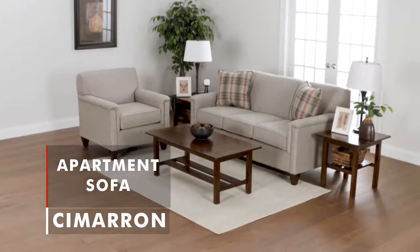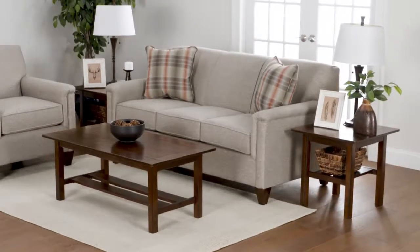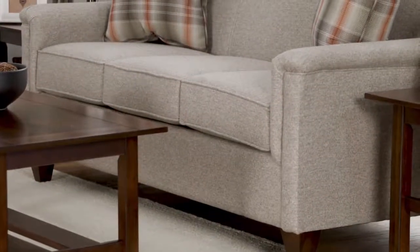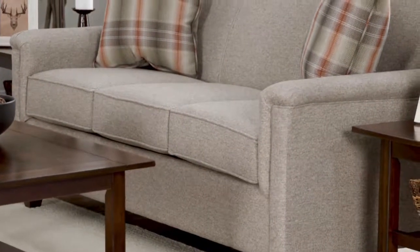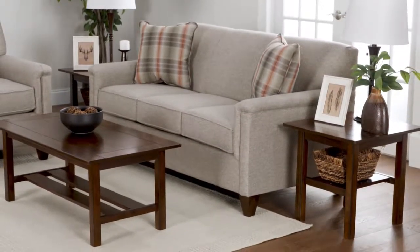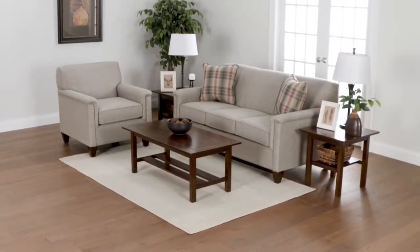Like the Cimarron apartment sofa, designed with smaller spaces in mind. You don't have to sacrifice style or comfort just because of a small space. The Cimarron is very comfortable thanks to its plush cushions, and it looks great with nail head trim detail and a dark leg finish. The Cimarron can be custom ordered as a full size sofa or a sleeper, and has a variety of different fabric options.